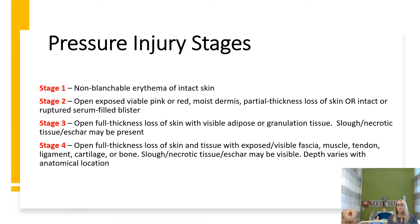Stage 2 is where the dermis is open — it's a little bit pink and moist. Stage 3 is full thickness, where you're actually able to see the granulation tissue, the subcutaneous tissue, and it may even have slough or necrotic tissue. Stage 4 is also full thickness, where you are looking at exposed fascia, muscle, tendons, ligaments, cartilage, or even bone, and slough, necrotic tissue, or eschar may often accompany that as well.